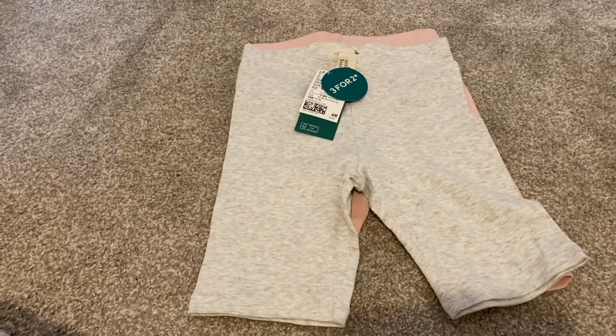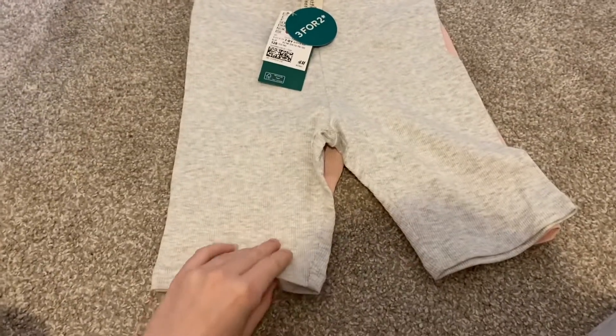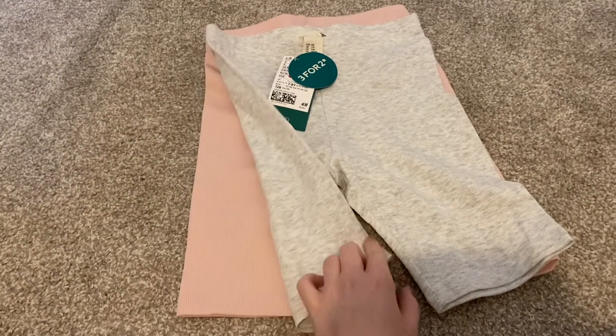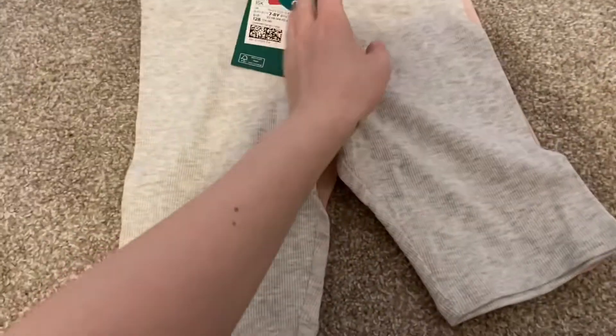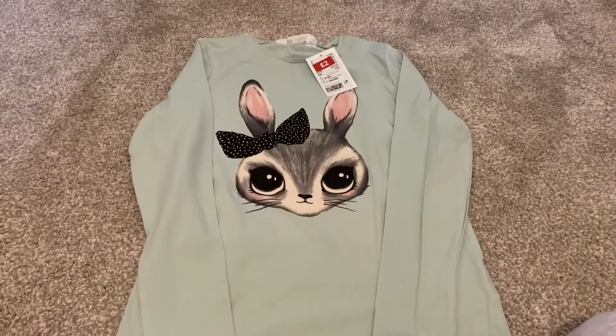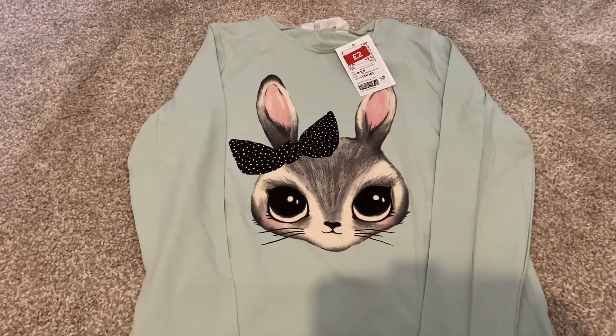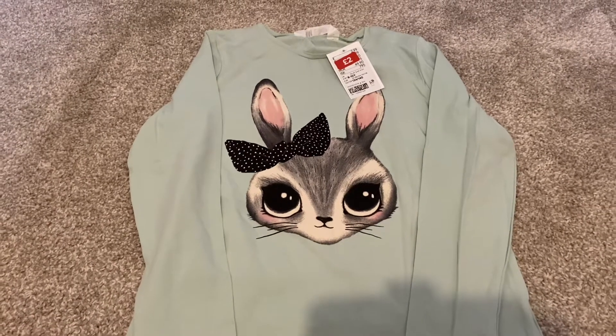The rest of the kids bits were actually in the sale — they had a massive sale on. I got this two-pack of cycling shorts in gray and pink, originally £5.99 down to £4. Then I got this mint green long sleeve t-shirt with a bunny on it, originally £2.99 down to £2.